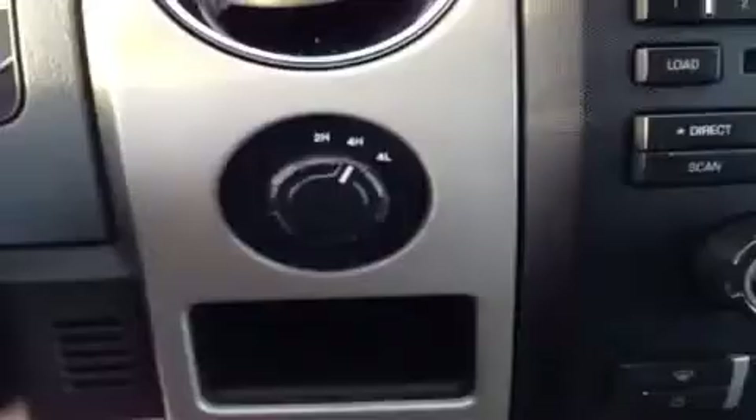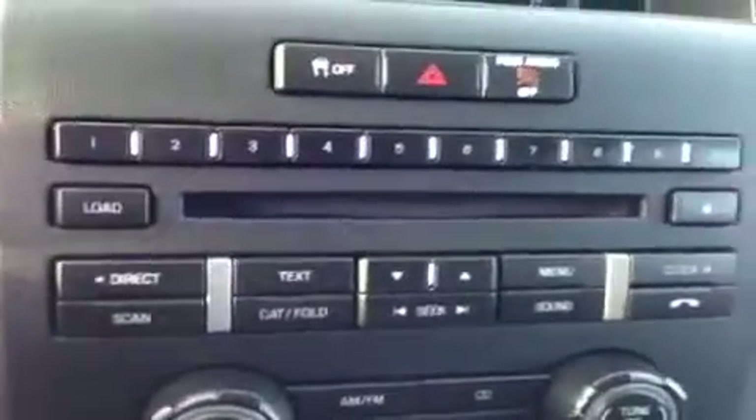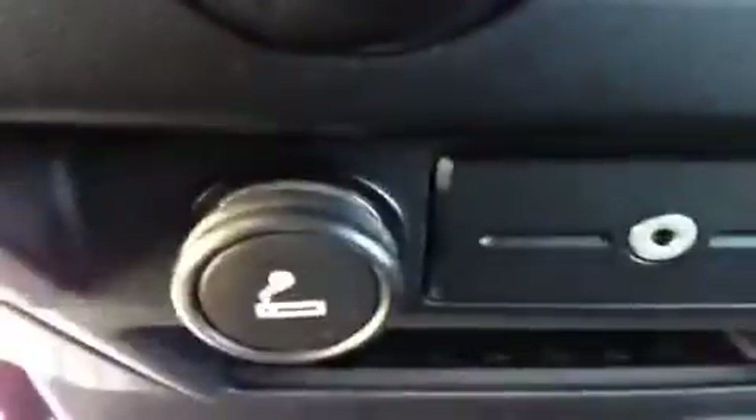The vehicle does come equipped with satellite and Sirius radio. It does have power locks, windows, and mirrors. Cruise control. A knob to change it from four-wheel drive to two-wheel drive. This is set up for Bluetooth to hook up your phone with. Comes with an auxiliary jack for your iPod or MP3 player and a CD changer.